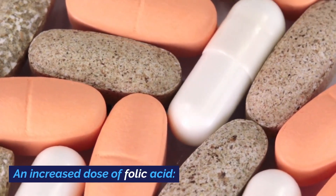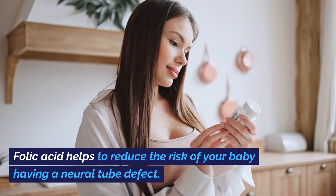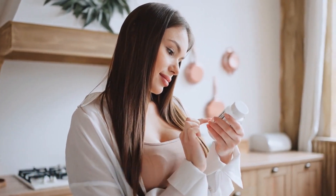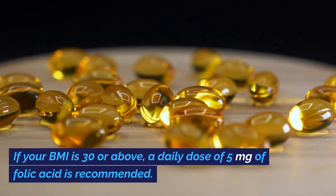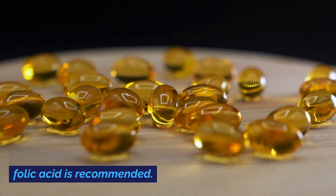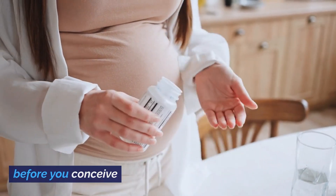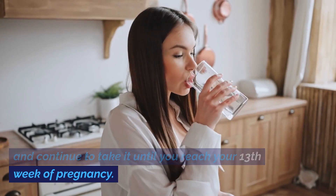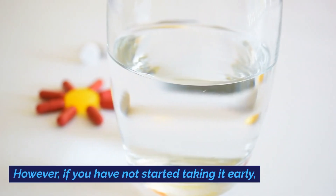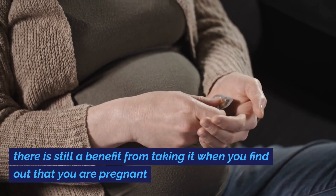An increased dose of folic acid. Folic acid helps to reduce the risk of your baby having a neural tube defect. If your BMI is 30 or above, a daily dose of 5 mg of folic acid is recommended. Ideally, you should start taking this a month before you conceive and continue to take it until you reach your 13th week of pregnancy. However, if you have not started taking it early, there is still a benefit from taking it when you find out that you are pregnant.